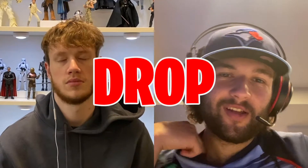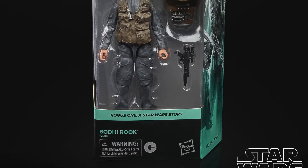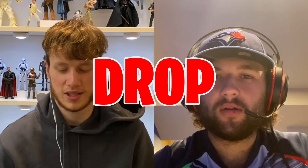Bodhi Rook: also a drop for both of us. He has some cool parts in the movie, but not the most memorable character. Just kind of feels like a filler figure. As for Antoc Merrick and Galen Erso — both easy drops. Unless you're a super huge Rogue One fan wanting every character possible, these are easy passes. Galen has a generic sculpt and doesn't really fit with the group anyway.